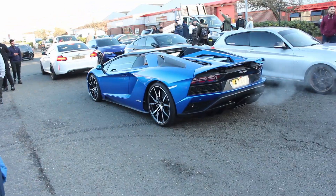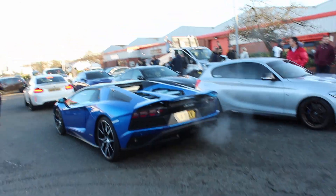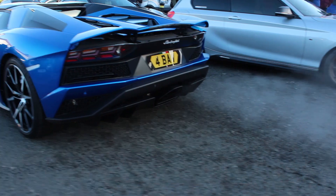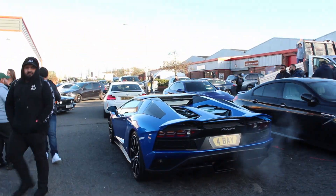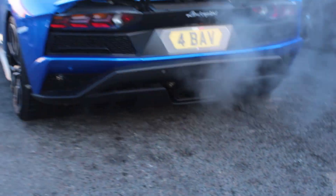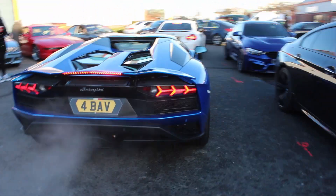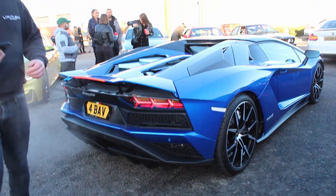Aventador S leaving. I love the exhaust tips on these. He's just gonna leave in silence so we ain't wasting our time. And that's the Aventador S.